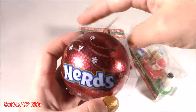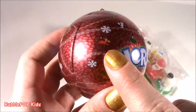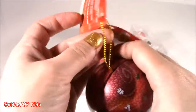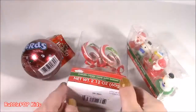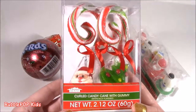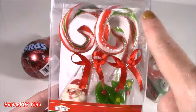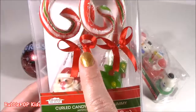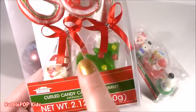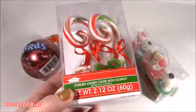I found some Nerds — a little ornament slash candy. It's got all those little Nerds in Santa hats — they had a few of them, including a My Little Pony one. And probably the cutest: a curled candy cane with gummy. These little curly cute candy canes have red, white, and green, with a cute little ribbon. And then there's a gummy Santa and a gummy tree attached. What is cuter than that?